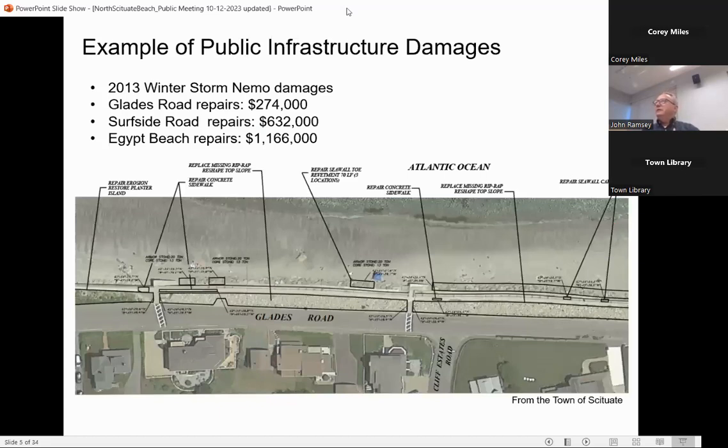Beyond the damage to homes, there's also damage to roads and infrastructure. Just from winter storm Nemo in 2013 along Glades Road, there was $274,000 of road repairs from that one storm. Surfside Road had another $630,000 of road repairs. Then each of the berms required over a million dollars just to make sure they didn't breach into the pond. So this is the kind of money the town is spending on a recurring basis, and it's not getting less — it's getting more. As we're looking forward to developing projects, this is the kind of thing we're keeping in mind.